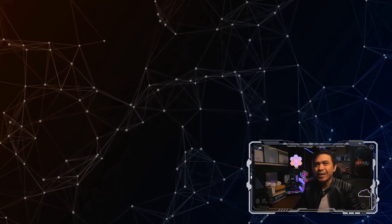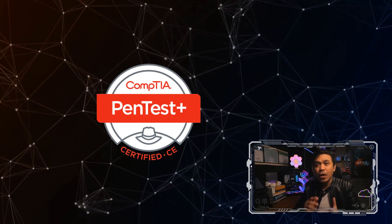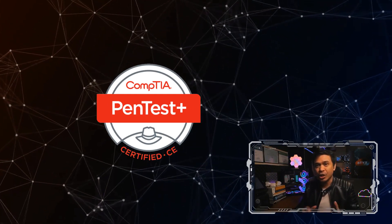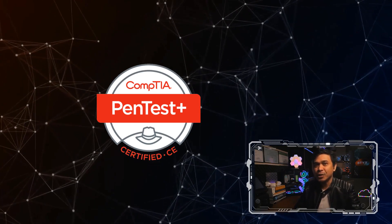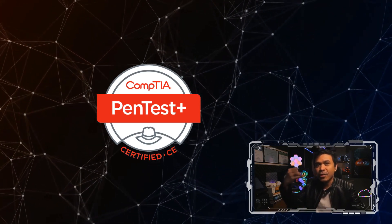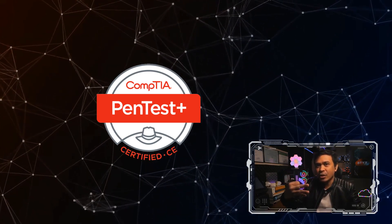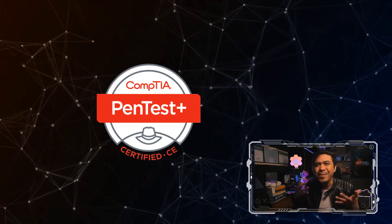Under associate level, we have CompTIA PenTest+. This exam consists of multiple-choice questions and it covers various domains related to penetration testing. This includes planning and scoping, information gathering, vulnerability identification, attacks and exploits, reporting and communication, and many more.